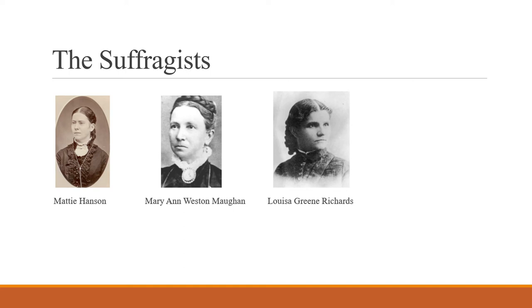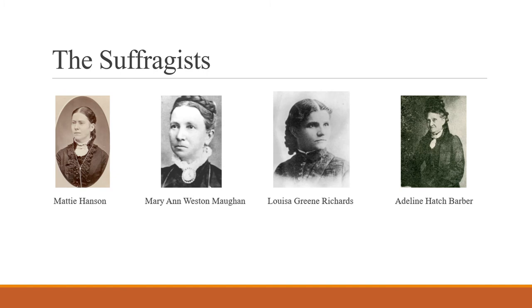Louisa Green-Richards, also known as Lula, was Utah's first female newspaper editor and settled in Smithfield, Utah in 1865. After founding the Smithfield Sunday School Gazette in 1869, she moved to Salt Lake City to become the first editor of the Women's Exponent in 1872. The Exponent was a highly influential newspaper for Utah women, touching on a multitude of issues including suffrage, religion, and women's education. Richards later penned the song Women Arise for the Utah Women's Suffrage Songbook, published by the Utah Women's Suffrage Association in 1891.